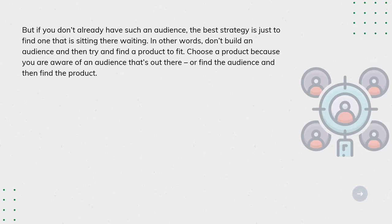Perhaps you're already a successful blogger or on YouTube — that is now your route to market, your access to the people that will buy what you're going to sell. But if you don't already have such an audience, the best strategy is just to find one that is sitting there waiting. Don't build an audience and then try to find a product to fit. Choose a product because you're aware of an audience that's out there, or find the audience and then find the product.